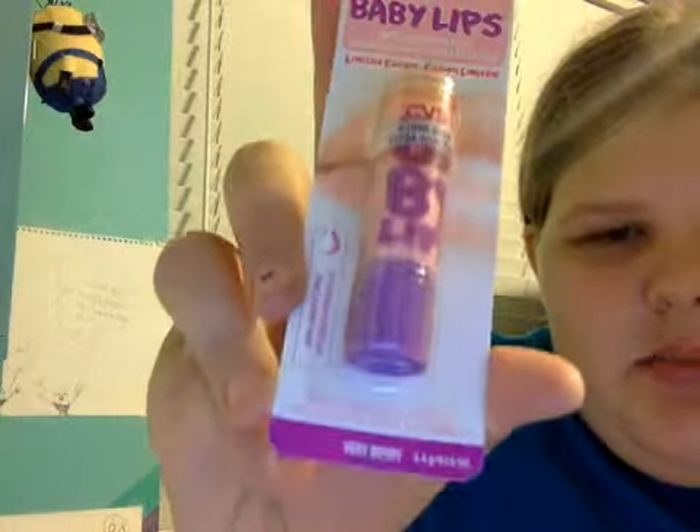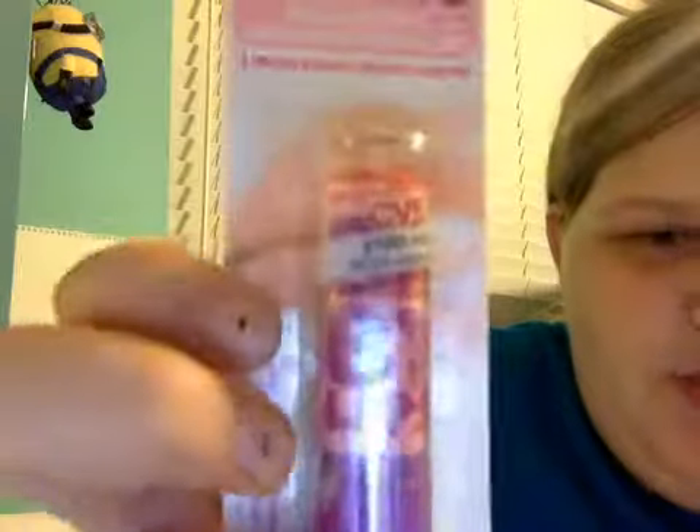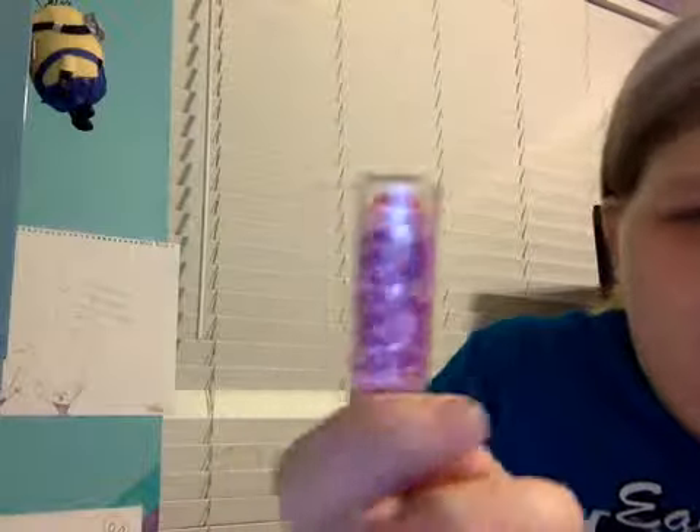The next one is Very Berry. There's a CVS sticker across this one again. It's a purple roll tube with purple lettering, and then it has a baby pink tube. When you open it up, it looks like this — it's like a magenta color. I think it's the darkest out of the whole collection.